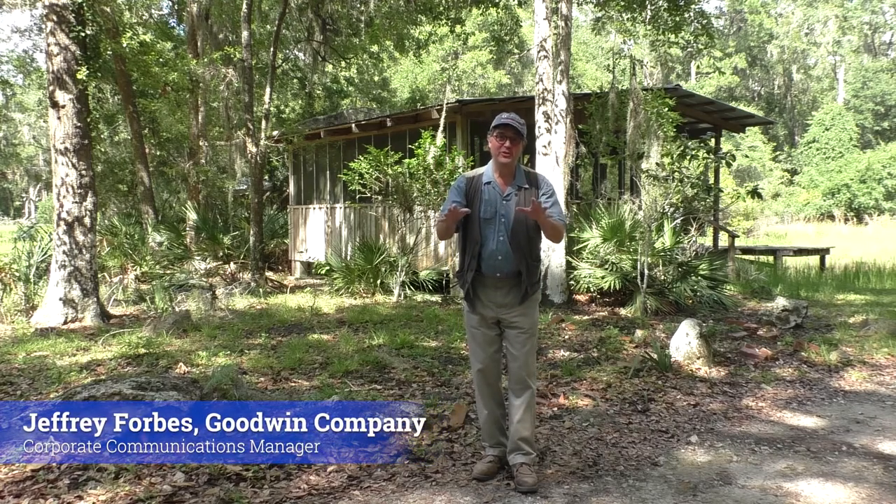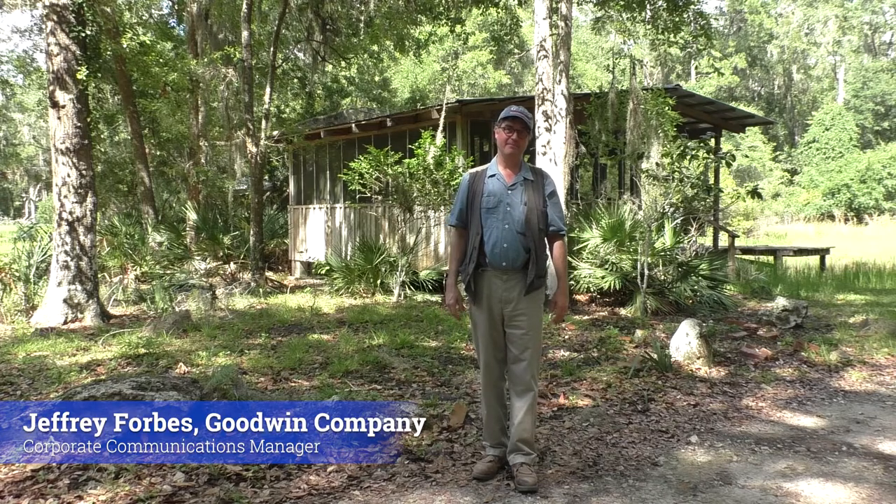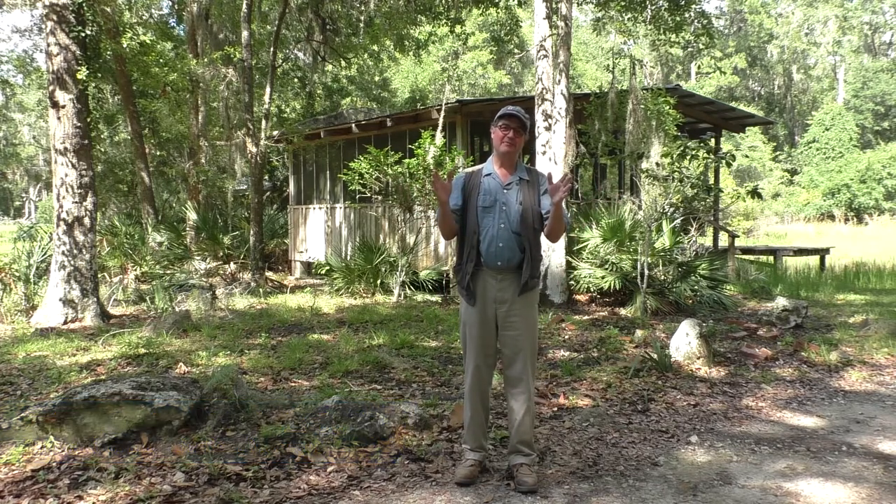Hey friends, the month of June is upon us and so is the start of the Atlantic hurricane season. Now hurricanes can disrupt lives and devastate property, but for 45 years the Goodwin Company has always stood by our clients and helped with every step of restoration. Come along with me this month as we take a look at some projects that were significantly damaged by hurricanes and seen through full restoration.